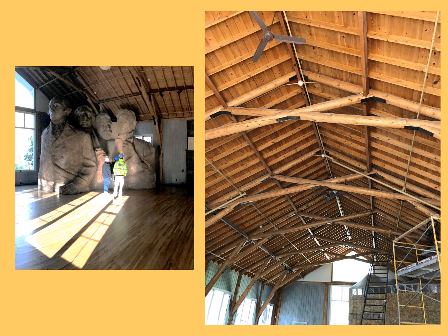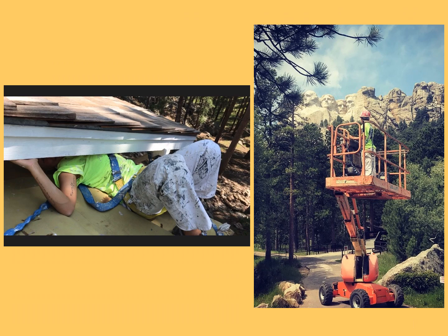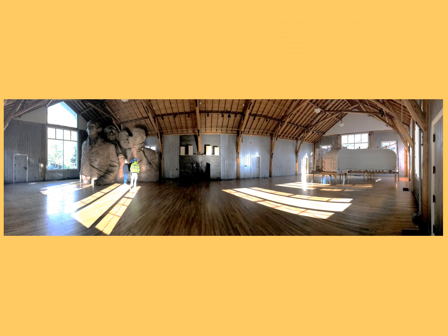One part of this project was in the Historic Studio where there is an extremely large replica of Mount Rushmore, which had to be protected throughout the project. Our crew used scaffolding and planks to clean and finish the open wood ceiling. Another difficult part of this project was reaching the soffit and fascia on the exterior of the building while avoiding natural obstacles and also protecting the existing plaster building.